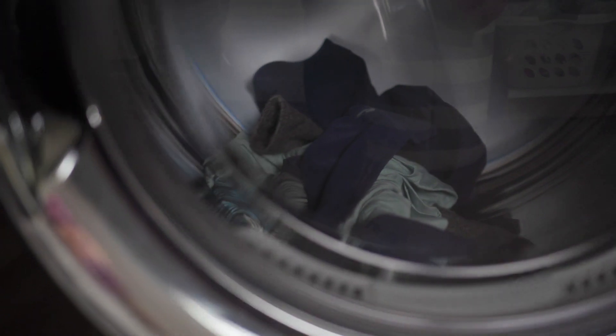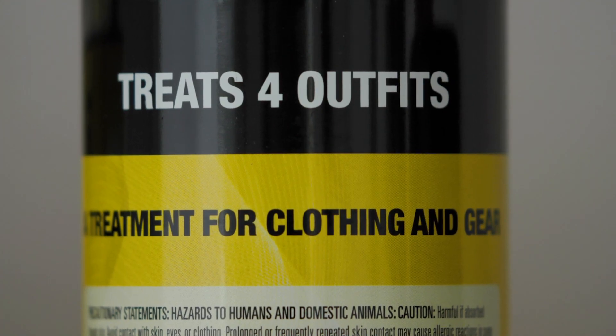When treating clothing, Sawyer recommends using four and a half ounces of permethrin per outfit — and an outfit is a shirt, pants, and a pair of socks. It doesn't matter if it's a size small or extra large; you just need the number of molecules of permethrin in four and a half ounces of treatment. Anything less than that could lead to unsatisfactory results. Each bottle tells you the number of outfits that can be treated, so do your best to apply an even amount of permethrin to each outfit. Over-application will not damage the fabric.